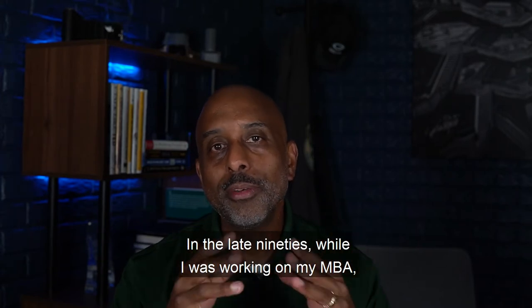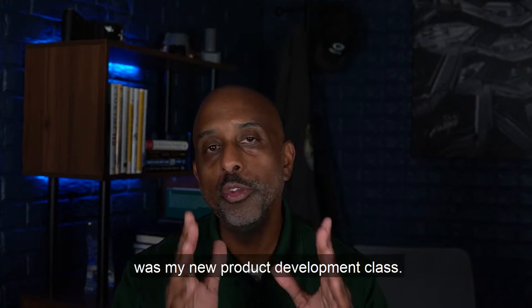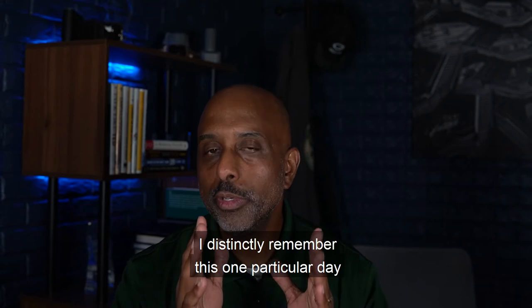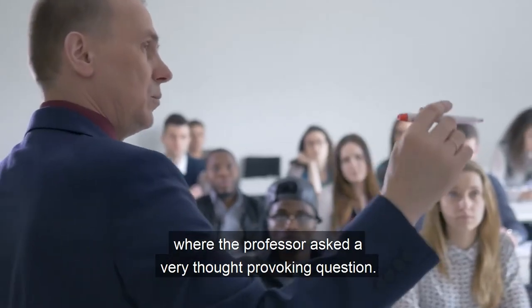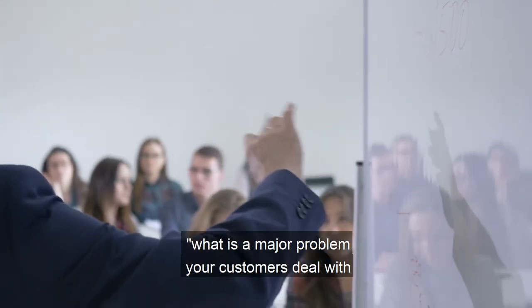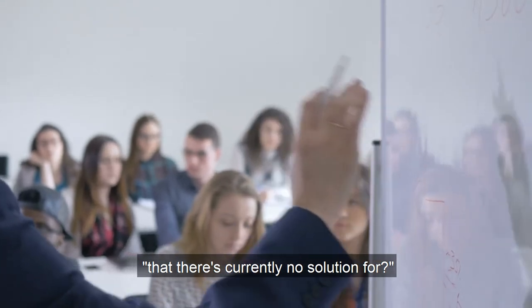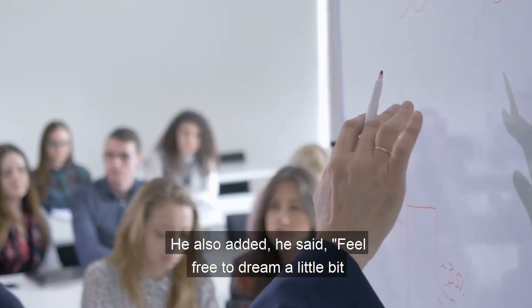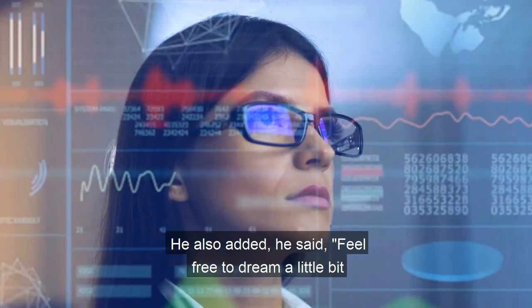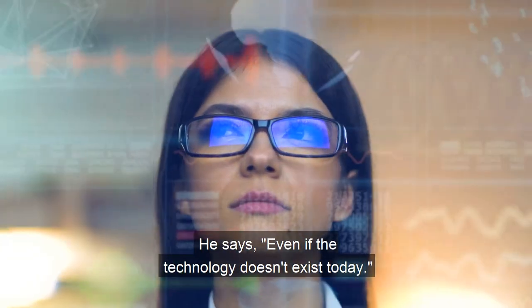In the late 90s while I was working on my MBA, one of the classes I enjoyed the most was my new product development class. I distinctly remember one particular day where the professor asked a very thought-provoking question: in your industry, what is a major problem your customers deal with that there's currently no solution for? He also added, feel free to dream a little bit about the product solution, even if the technology doesn't exist today.